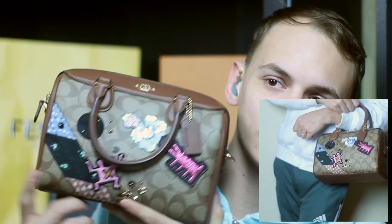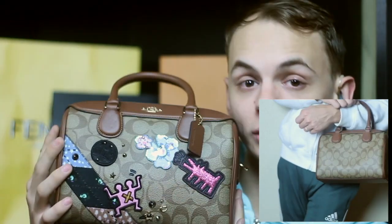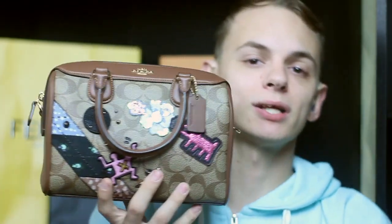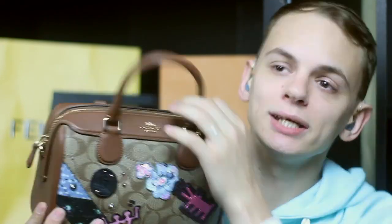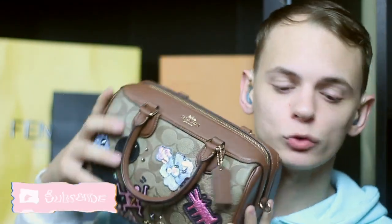This is my Coach Keith Haring collaboration bag, also from the outlet. It has patchwork on the front, which is how I usually carry it — it's got treated canvas, but I prefer to carry it on the patchwork side because I love the craziness. The sequins on the flowers and the attention to detail on this bag is amazing. It's got 'Coach' and 'Keith Haring' on the pull tab, and it has a crossbody strap on the inside. I just really love this bag.